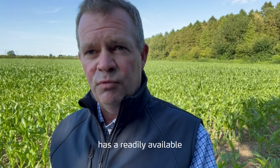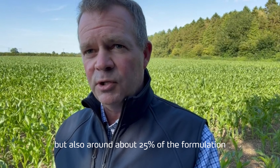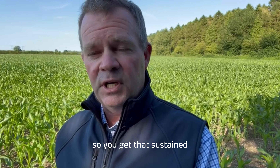The formulation has a readily available proportion of nitrogen, but also around about 25% of the formulation is in a slow release form of nitrogen, so you get that sustained feeding effect.